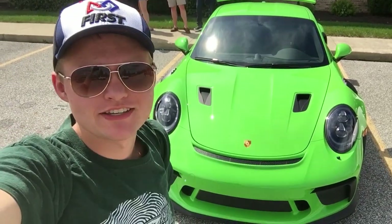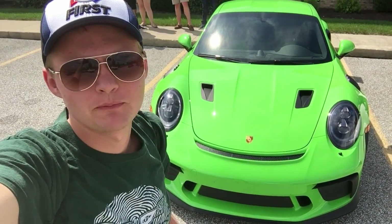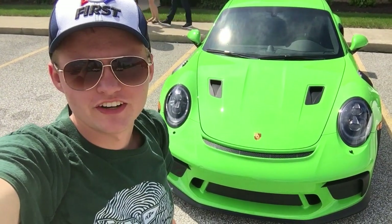Hey, what's up guys? I'm Joseph Bivens. Welcome to Supercars Indianapolis. Today we're up here at Dream Makers Automotive. We're going to be going to the Fast and Fabulous show up in Auburn, Indiana.